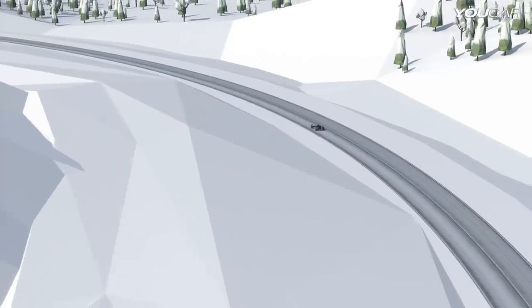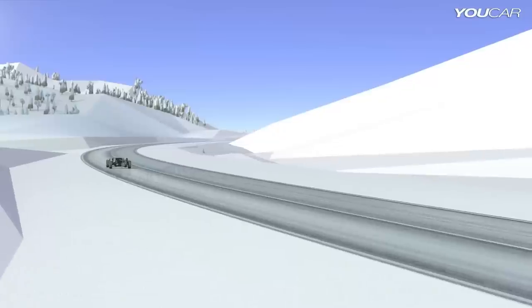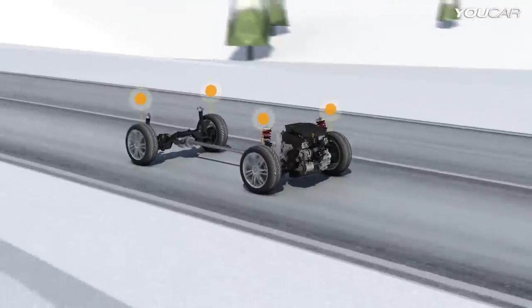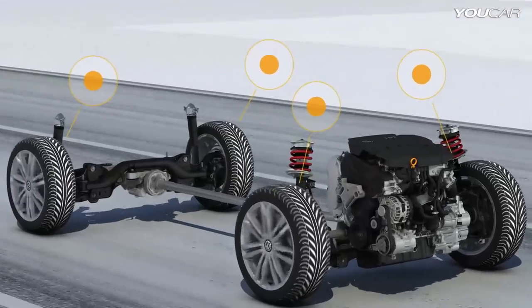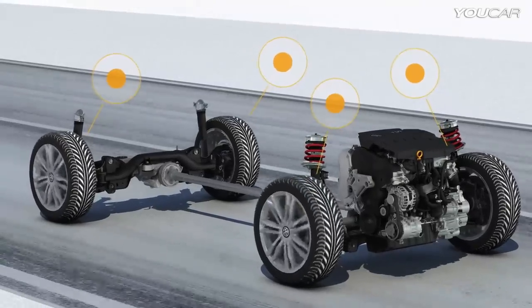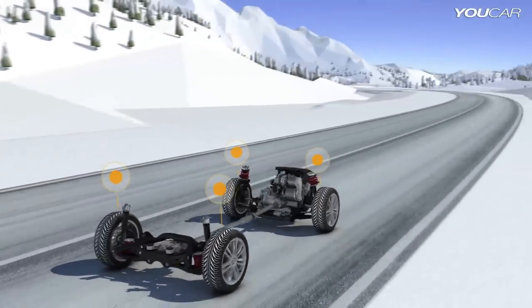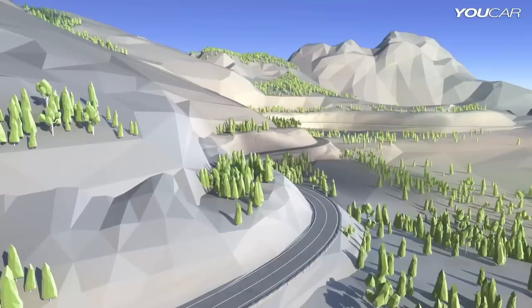4Motion guarantees maximum traction, perfect on slick or snowy roads. When the entire surface is slippery, the drive power is distributed uniformly. Once a wheel loses traction, the EDS electronic differential lock applies the brake on that wheel, ensuring that the power flows to the wheels with traction. This separate control for all wheels guarantees optimum directional stability on slippery roads.